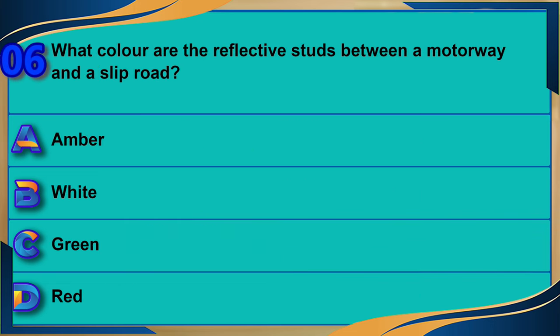What color are the reflective studs between a motorway and a slip road? A) Amber. B) White. C) Green. D) Red. The correct answer is C: green.